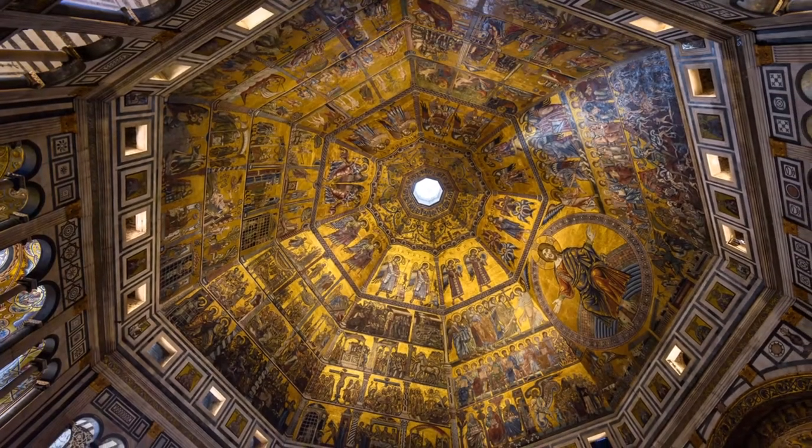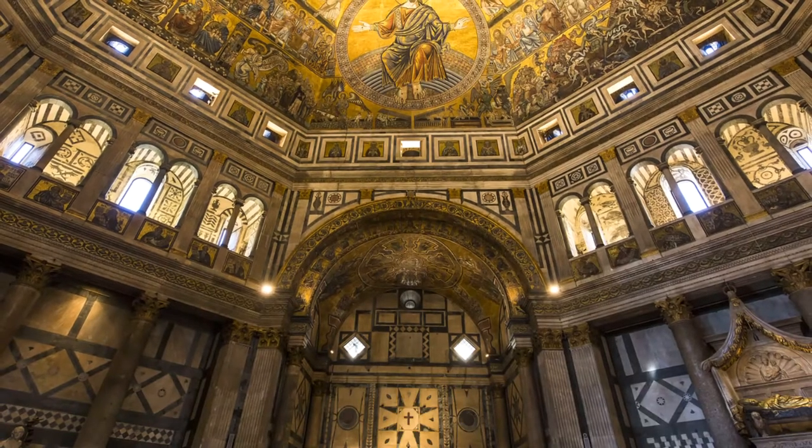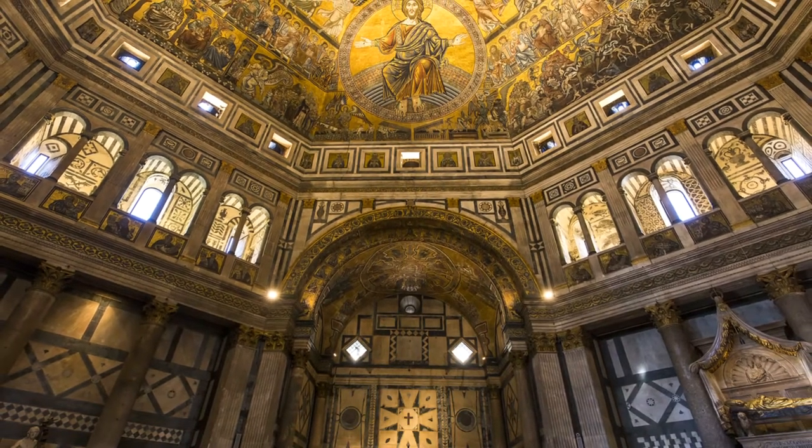Inside, the baptistery is crowned by a magnificent mosaic ceiling. The earliest mosaics are the work of many unknown Venetian craftsmen, done in a Byzantine style.